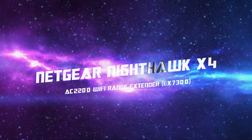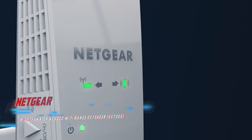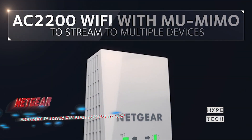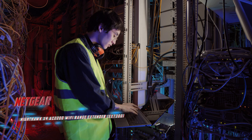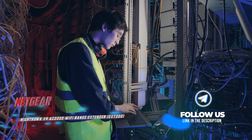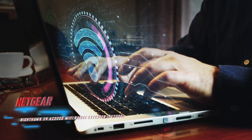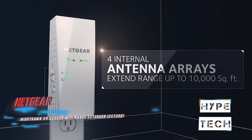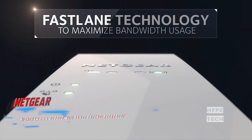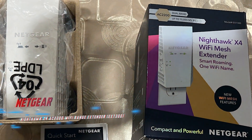Number 1: Netgear Nighthawk X4 AC2200 Wi-Fi Range Extender. If you're in the market for a high-performing plug-in range extender, the Netgear Nighthawk X4 is worth considering. While it doesn't support the latest Wi-Fi 6 technology, it offers two features often missing from budget Wi-Fi 5 extenders. First, it supports MU-MIMO technology, which can boost performance for data-intensive streaming when multiple devices are connected simultaneously. Second, it has an overall maximum throughput of 2200 Mbps, higher than many competing extenders such as the TP-Link RE450 at 1700 Mbps. Unlike some extenders, the Nighthawk X4 won't block the second power plug on a standard wall outlet, and its internal antennas provide a sleek and tidy look.